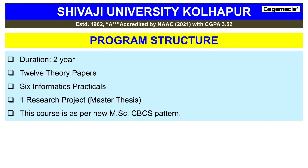Now let's have a look at the program structure. This program has a two-year duration consisting of 12 theory papers and six informatics practicals, along with one research project. This course follows the new MSc CBCS pattern.